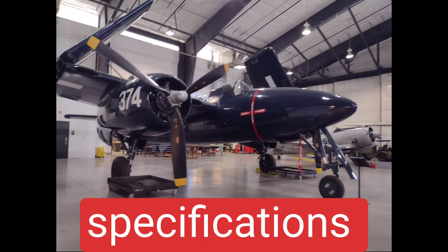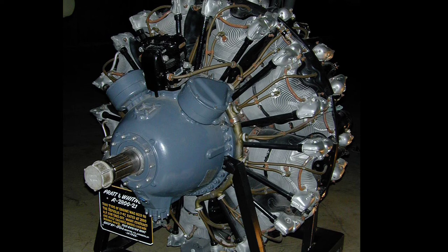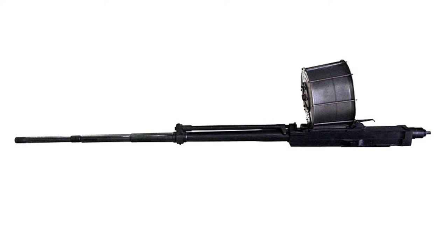Specifications. Equipped with two Pratt & Whitney R2800-34W Double Wasp, 18-cylinder air-cooled radial piston engines with 2,100 horsepower.